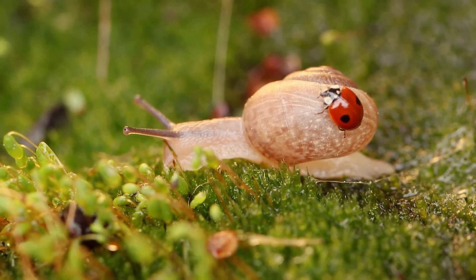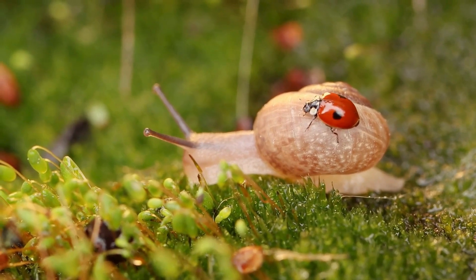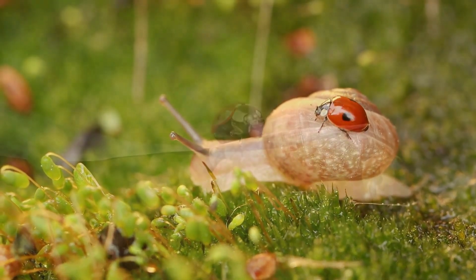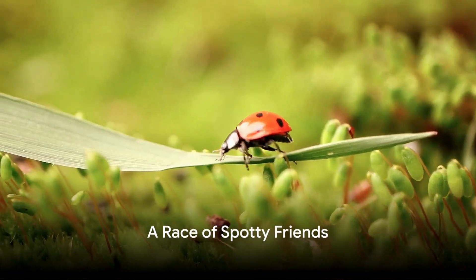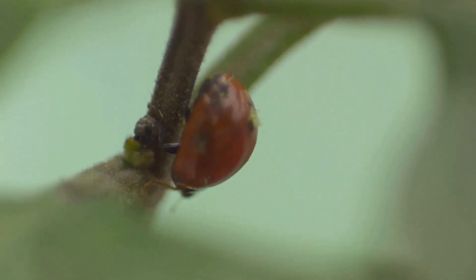They peacefully coexist with most garden inhabitants, spreading positivity with their vibrant presence. Picture a race amongst our spotty friends — with their swift little legs, it's a whirlwind of red and black spots racing towards the finish line.